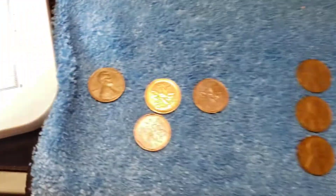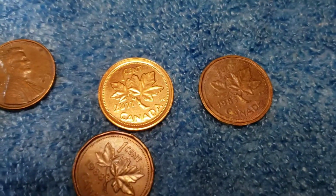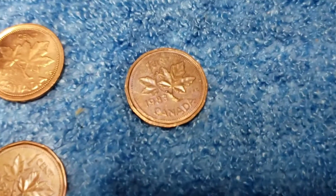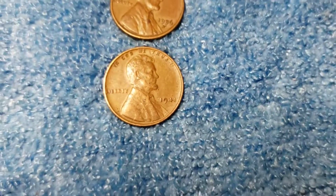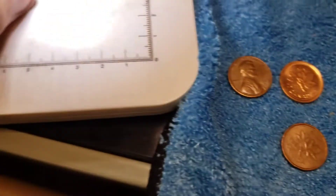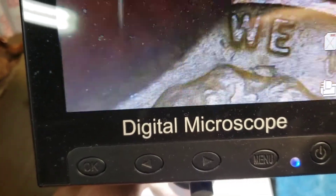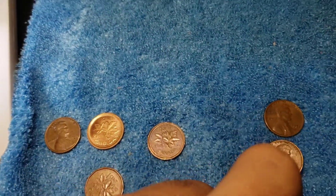All right, I'm back after 40 rolls this time. We got a 1969 S, which of course is not the DDO. A really nice 2011 Canadian cent — I'll always take those. Got an 88 and an 83. I also got three wheat cents this time: 1941, 56 Denver, 57 Denver — we will definitely take those. We'll just double-check this 41 quick and see if it has any of the DDOs, which I do not see. All right, with that I will bring you back after the last 10 rolls.